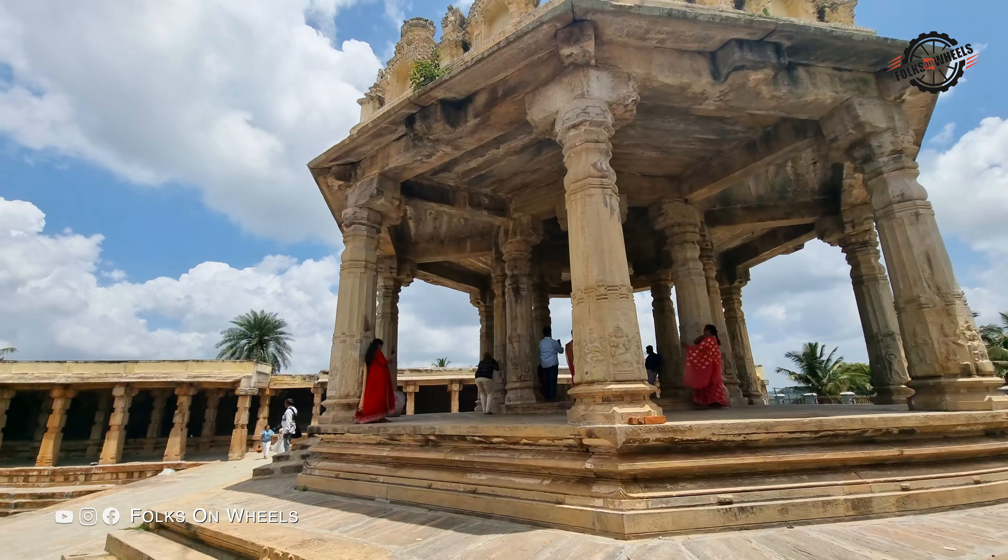In January 2019, Infosys announced a project to restore and renovate the Kalyani tank. This will include desilting the tank, removing waste and cleaning it, reconnecting the existing canals, and building a compound wall around the tank. This endeavor will improve the quality of water in the tank and help restore the natural ecosystem.